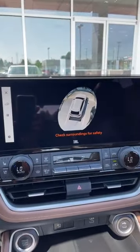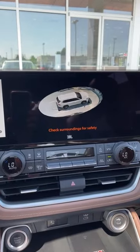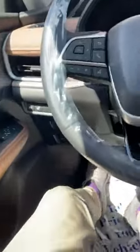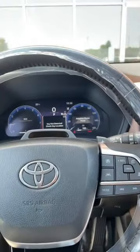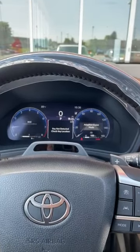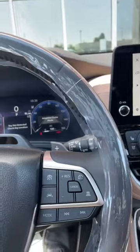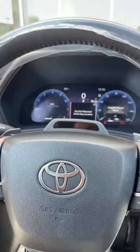It's a wireless charger. Now this is the Platinum, so there are some things on the Platinum — like of course the 360 Birdseye view. This thing is just awesome. It's super comfortable, plenty of leg room. I feel like I'm sitting way down in here. It feels like a Highlander but obviously bigger — it's the Grand Highlander.